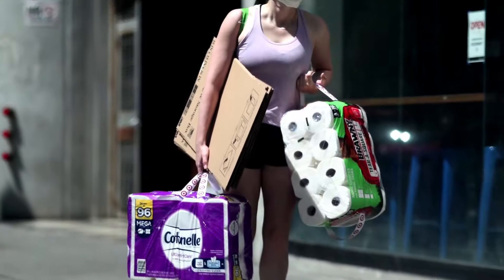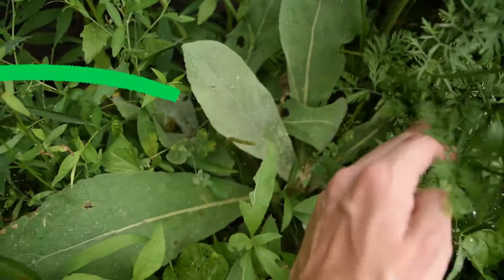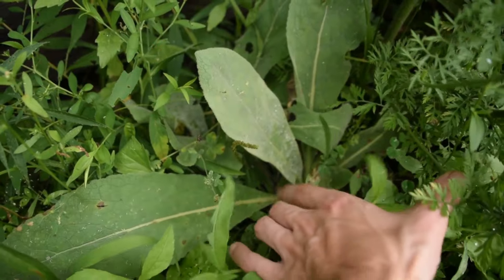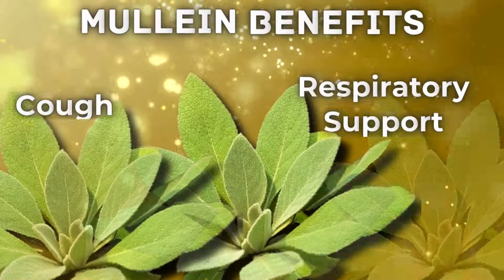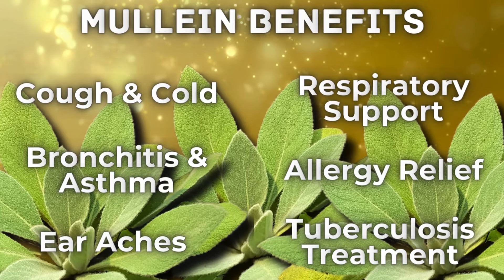Just like during the pandemic when all the shelves were stripped bare, little did the common folk know there's actually a plethora of plants outside that could have done the job. Mullein is probably the most common one associated with bathroom use, but did you know it actually has a huge range of medicinal benefits as well?